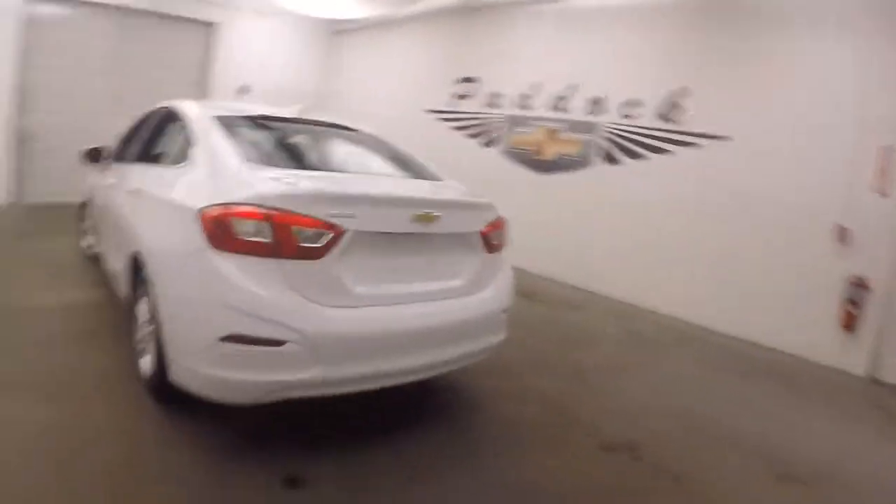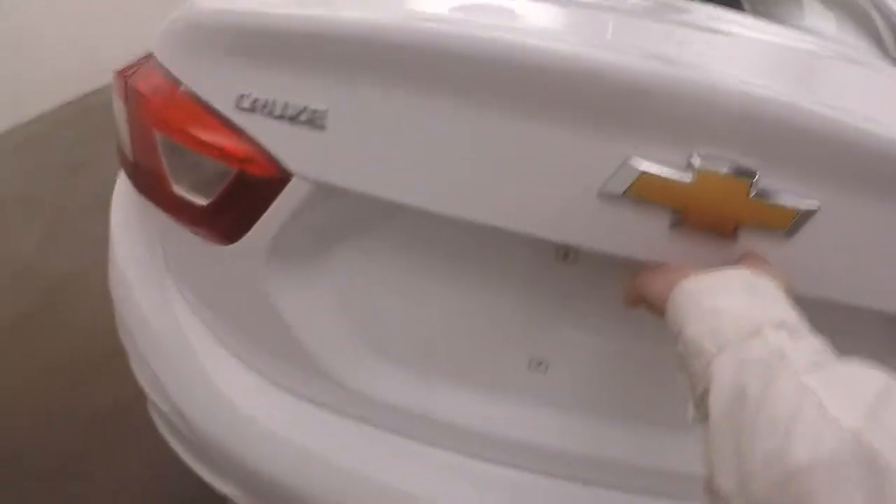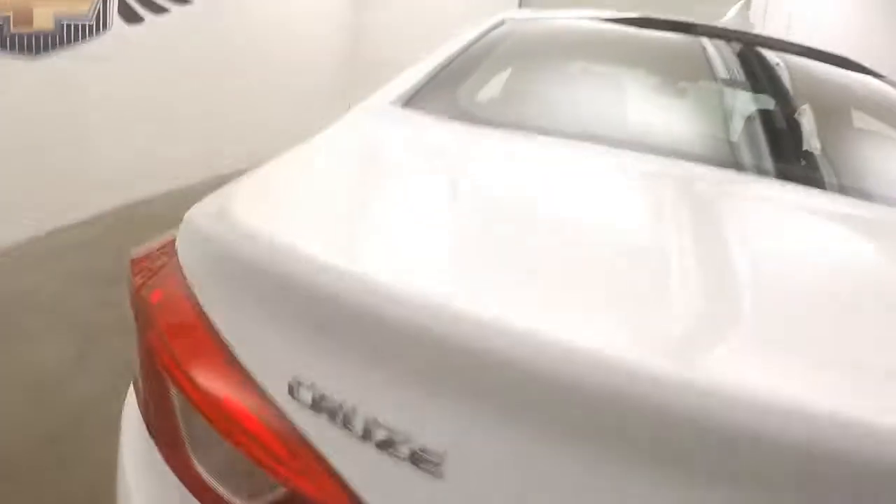Walk around the back inside the trunk. Nice large trunk, plenty of space. Nice alloy wheels.